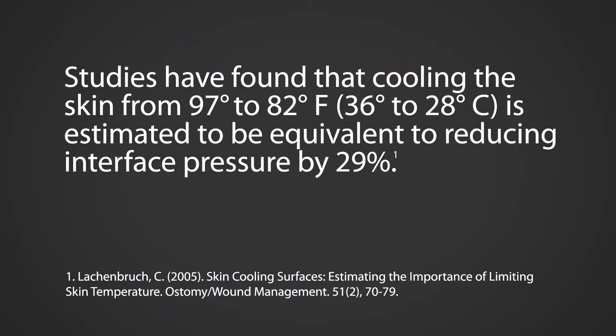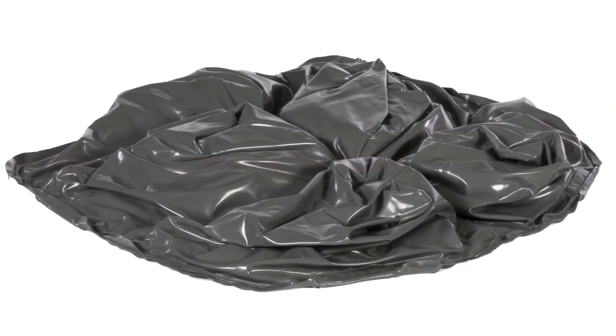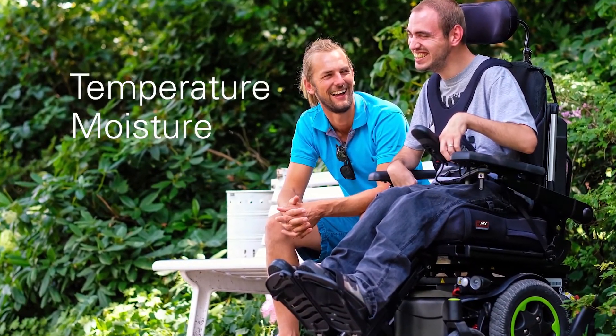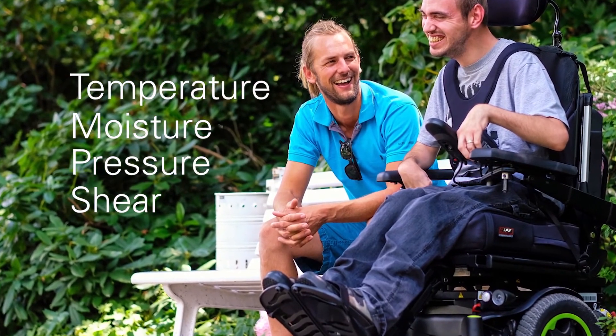The new J-Balance with cryofluid technology supports studies which have found that cooling the skin from 97 to 82 degrees Fahrenheit (36 to 28 degrees Celsius) is estimated to be equivalent to reducing interface pressure by 29%. The cryofluid microbeads reset back to their original state when offloaded every time. Cryofluid combines active temperature and moisture management with the pressure and shear relieving benefits you know and love from J.